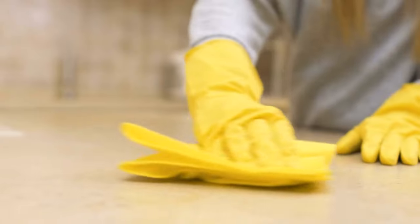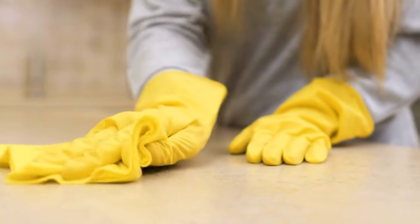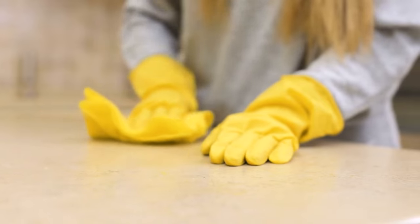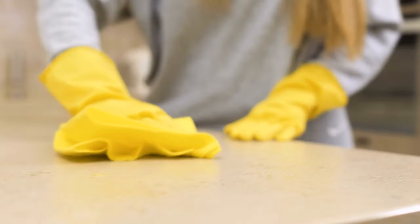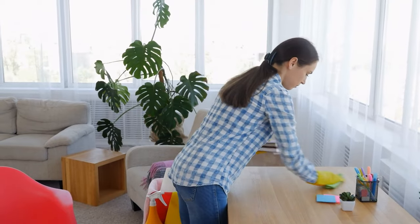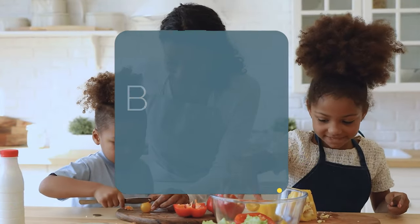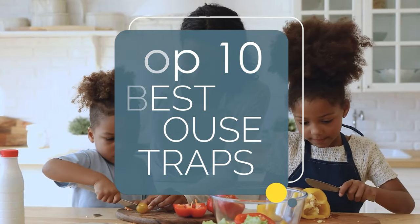Fighting back becomes easier once you've learned how to effectively combat pest populations and prevent mice from returning to your home. And after you've cleared your home of all uninvited guests, you can focus on more tasks like whipping up some exciting new recipes. These are the top 10 best mousetraps.